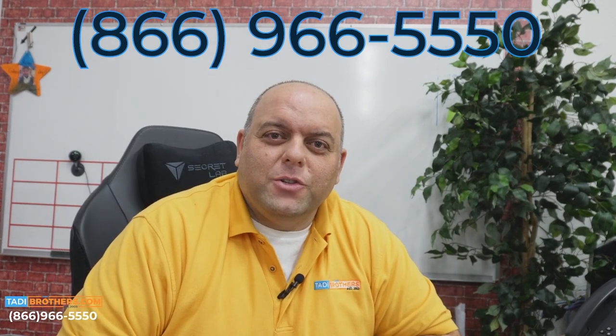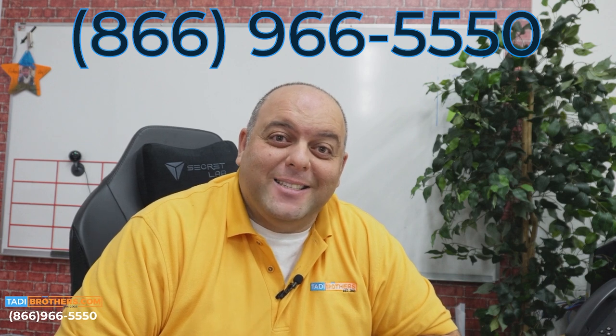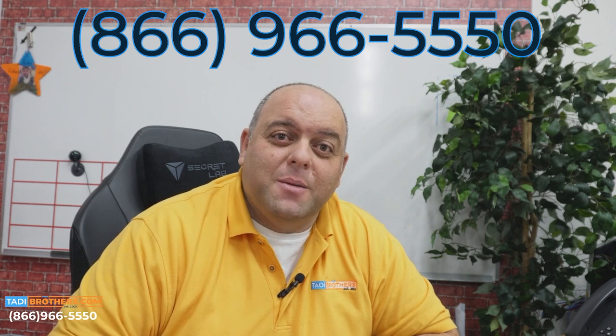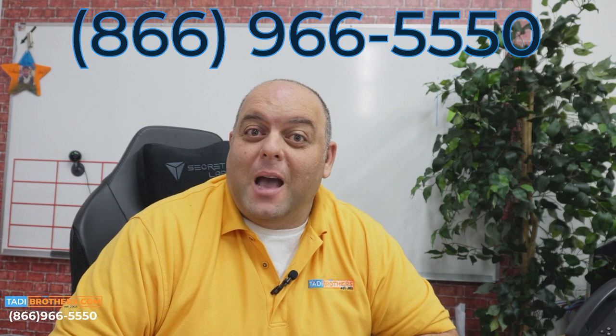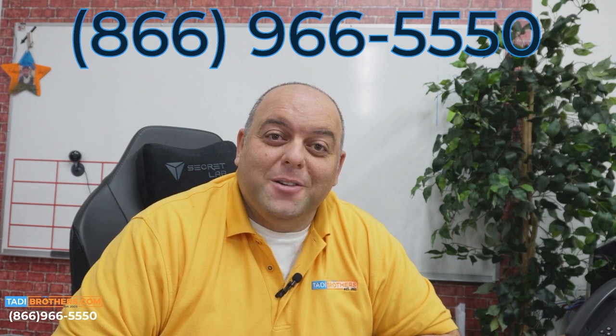If you have any other questions or need help, feel free to call us anytime at 866-966-5550. Our American-based team is always here and available to help. If you want to speak to me, I'm Tamir — you can call me anytime. It would be an honor to earn your business. From all of us here at Taddy Brothers, thanks for watching and have a Merry Christmas. See you guys later.